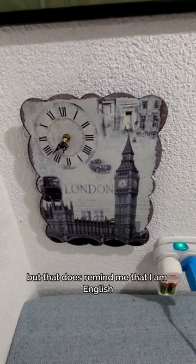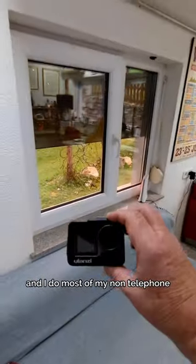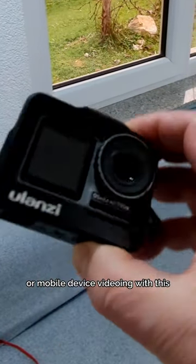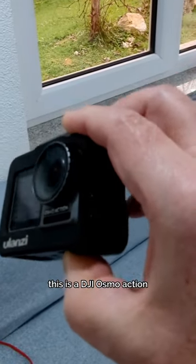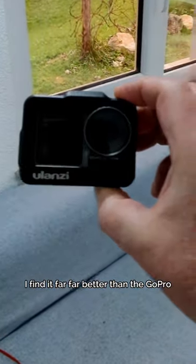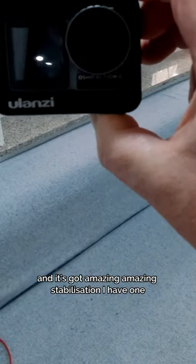The clock is wrong, but it does remind me that I am English. I do most of my non-telephone or mobile device videoing with this — a DJI Osmo Action. I find it far, far better than the GoPro and it's got amazing stabilization.